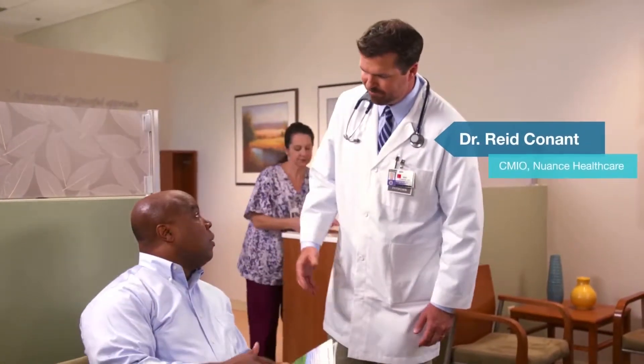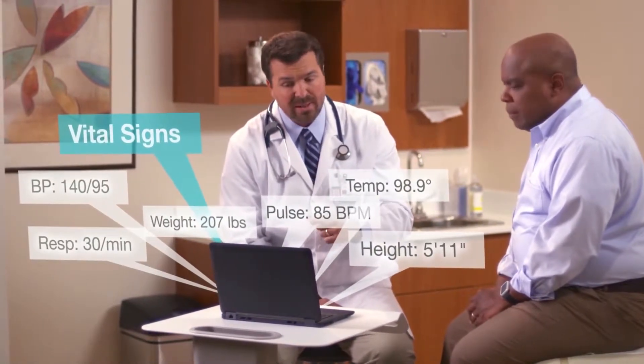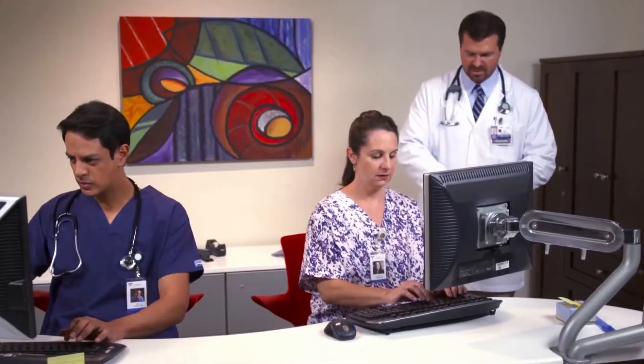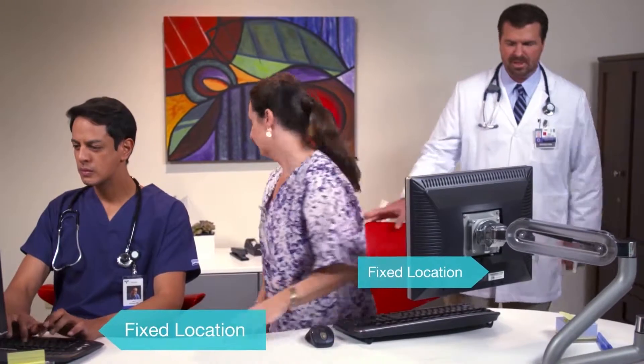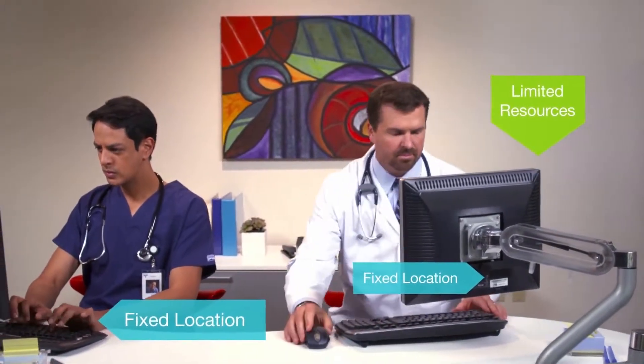I've been practicing medicine for over 15 years. I've seen how technology and access to electronic medical records has transformed what we know about patients and their conditions. However, until recently, that technology also bound us to fixed locations, forcing us to share limited resources away from the patients we care for.